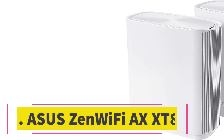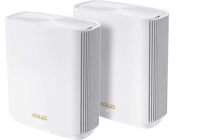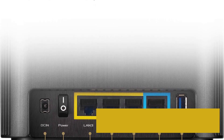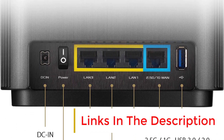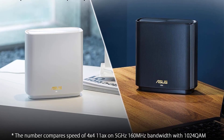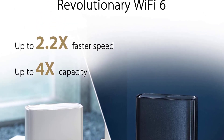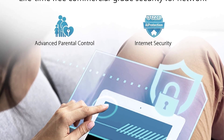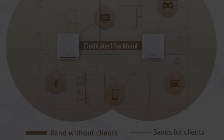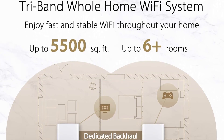Number six: ASUS ZenWiFi XT8. The ASUS ZenWiFi XT8 mesh Wi-Fi system has a tri-band AX6600 connection supporting 160 MHz. The speed breaks down to 574 Mbps at 2.4 GHz, 1,201 Mbps at 5 GHz band one, and 4,804 Mbps at 5 GHz band two. This gives the mesh plenty of speed to support a fast 160 MHz connection at 5 GHz as well as linking the mesh together. The lower 5 GHz band is slower but plenty fast for most connections including streaming boxes and smart TVs.